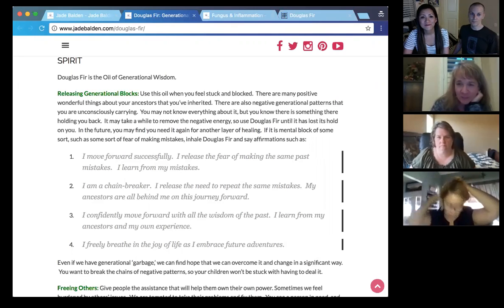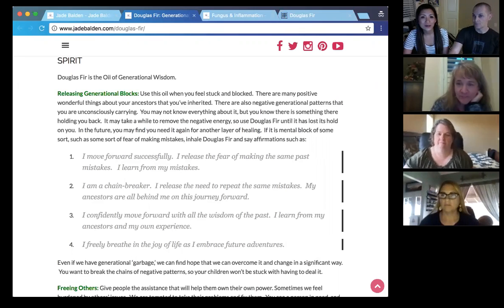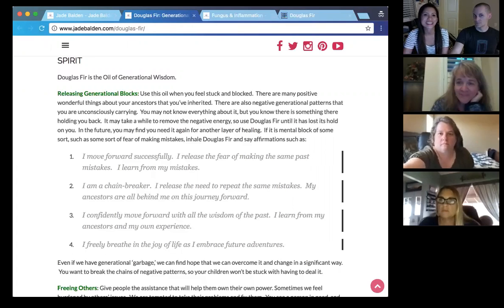Thank you. It's so difficult at times when you look at it and say, that's just happened so many times. I had one lady say, Jade, it's five generations — my mom, me, my daughter, my granddaughter — it's the same thing. How do we stop that? We feel like defeated. But this little young tree gives us that hope that no, we can get over this. We really can.